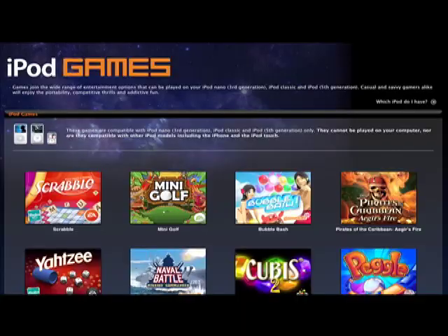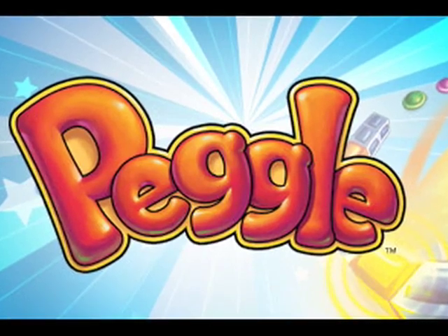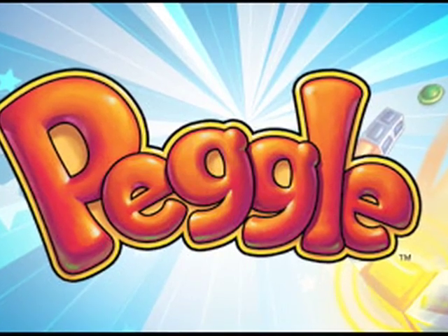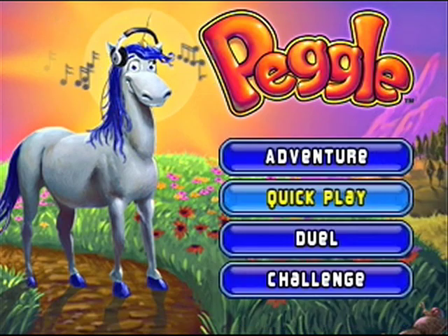Hey everyone, Ryan Ritchie again for the Digital Lifestyle, and today we're going to take a look at Peggle for the iPod. Peggle is from PopCap Games. They have a history of fun games, and this is by far the best game for the iPod with a unicorn, I know that for sure.